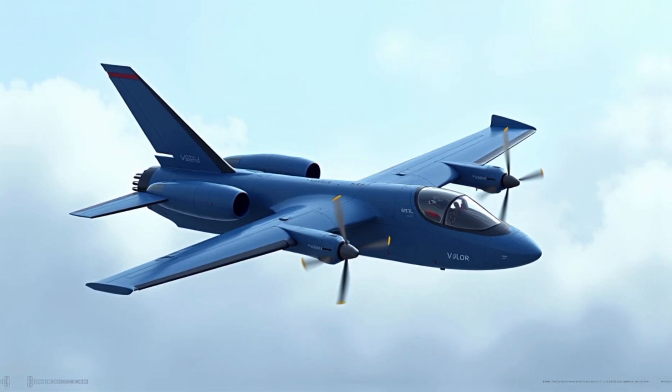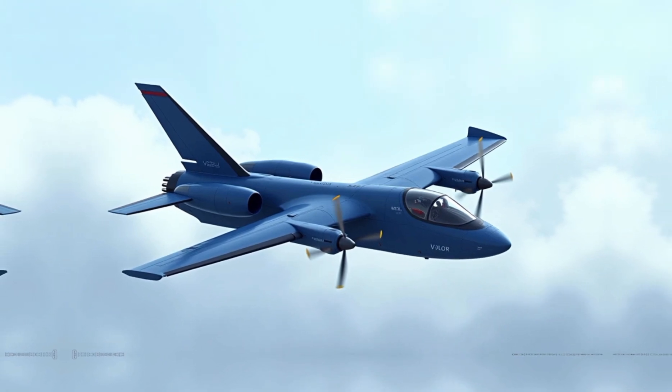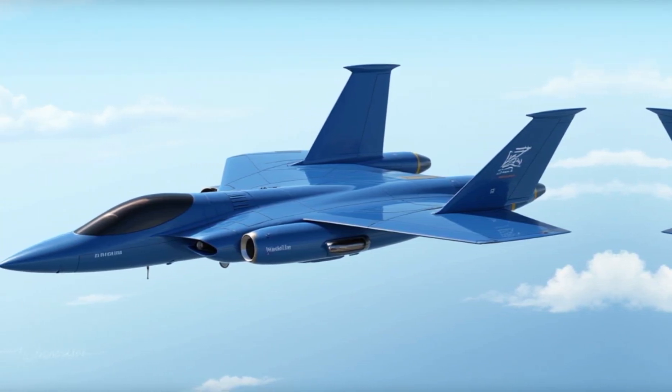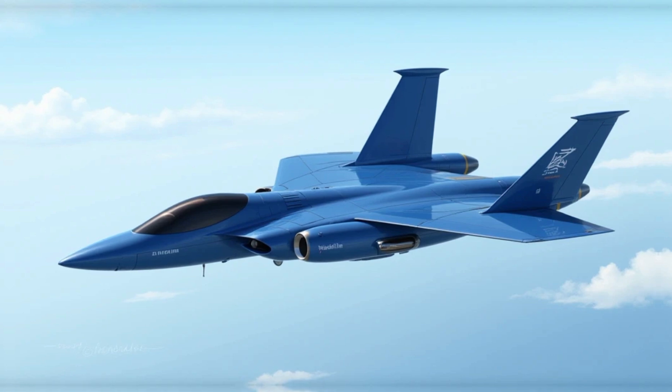One of the most significant breakthroughs of the V-280 is its adaptability. The aircraft is designed to integrate future technologies, such as autonomous systems and advanced weaponry. This forward-thinking approach ensures that the Valor remains relevant for decades, catering to the needs of tomorrow's missions.